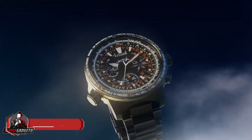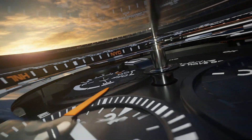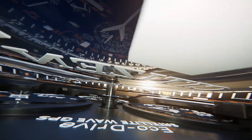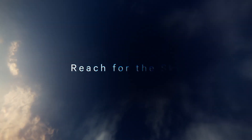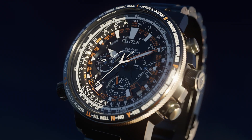Number four: Citizen CC7000-55E Satellite Wave Promaster Sky 30th Anniversary GPS, designed for professional use with a design nod to the 1989 Promaster Sky. The 30th Anniversary Satellite Wave GPS is all that and more.